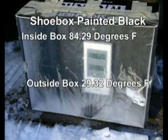For an experiment in solar heating, I spray-painted the inside of a shoe box black. Next, I placed an inside-outside thermometer inside the box. The open side was covered with clear plastic. Placing the box in the mid-afternoon sun, the inside temperature registered 84 degrees while the outside temperature was 29 degrees.